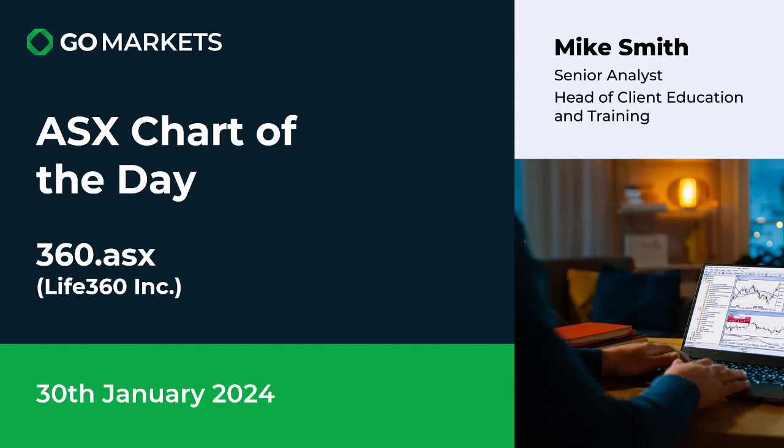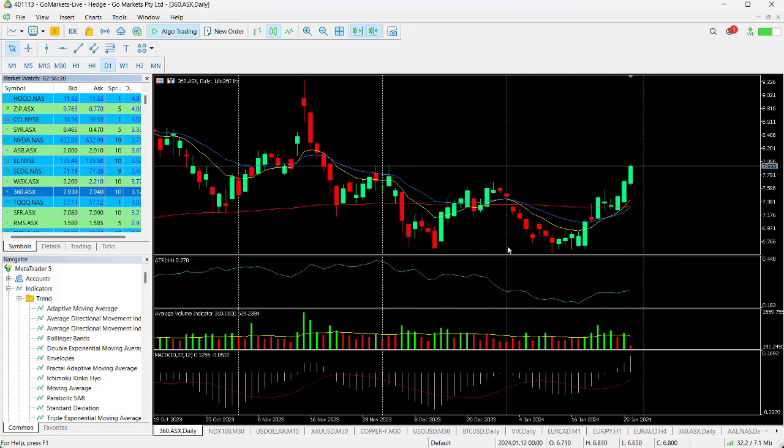Welcome to your ASX chart of the day. Today we are looking at a family app company based in the US, trading on the ASX: Live 360 Inc, ticker 360. It is the 30th of January and there's some interesting price action to report today. You can see here we've got a technical double bottom going on.